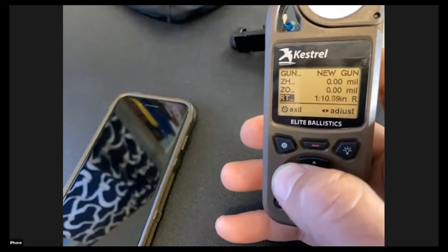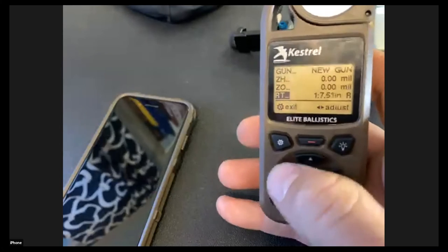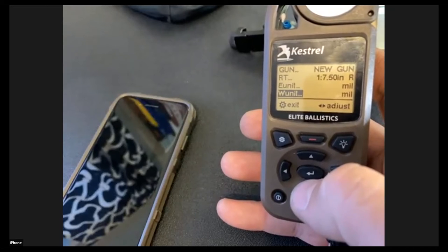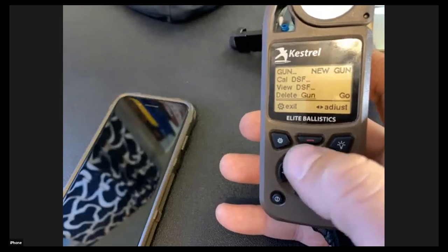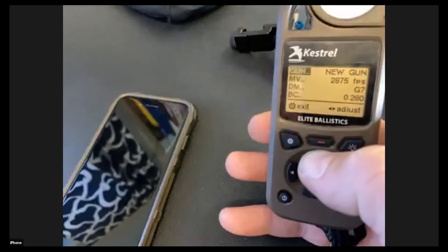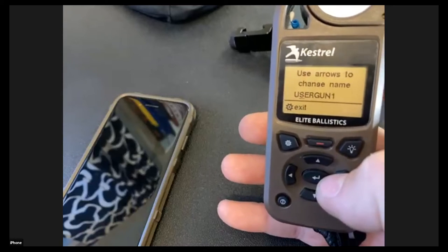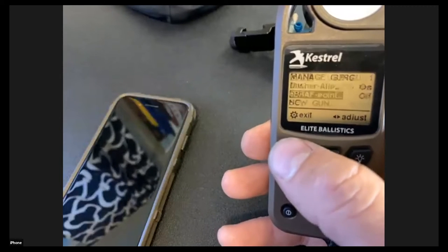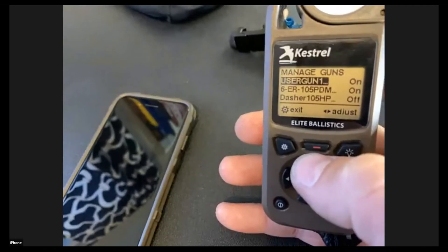Twist rate: I've got one-in-7.5. Units are pretty self-explanatory — elevation unit and windage unit in mils. We're not going to deal with Cal DSF right now. The very top line is where you name the profile — just push the center button and type whatever you want. If you exit out, you can scroll through your guns and see the new profile you just created alongside your existing ones.